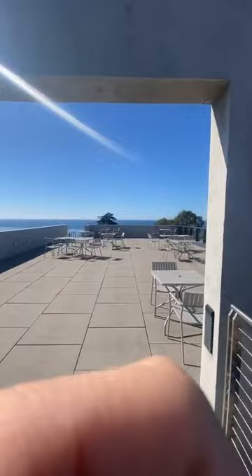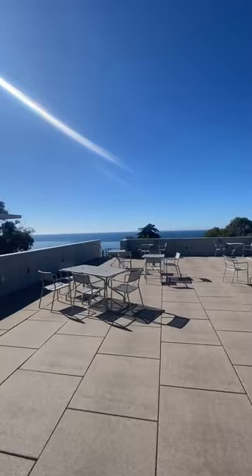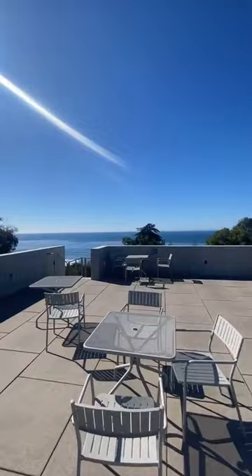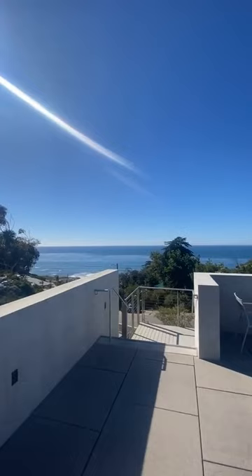Now we're walking on to Wasson Terrace. This is a great study spot on campus. There's plenty of tables, plenty of seating, and it's usually pretty empty up here, which is nice. That way you can really hammer out some work with some amazing ocean views.